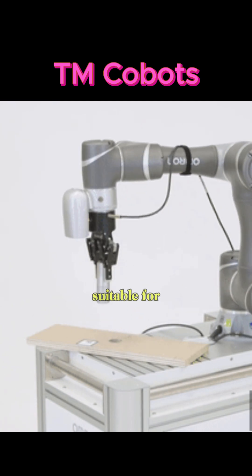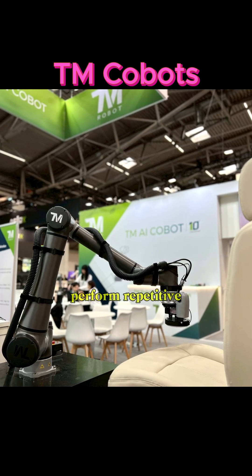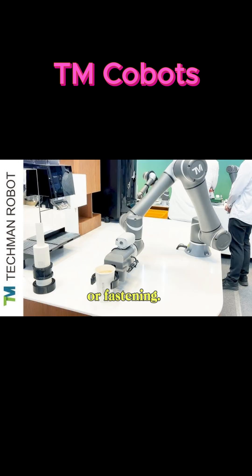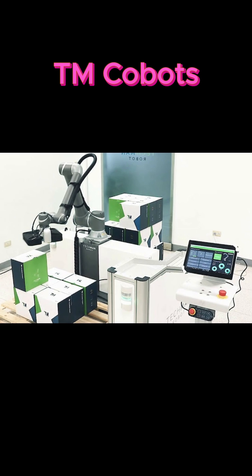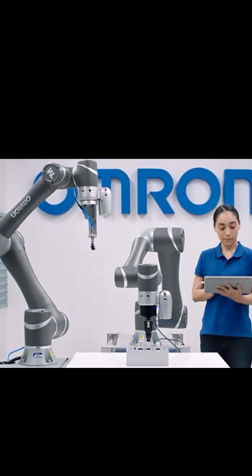They are suitable for delicate electronic parts or heavier items. Techman Cobots perform repetitive assembly tasks such as screwing, fitting, or fastening. They ensure consistency and reduce worker fatigue, and they work in electronics, automotive, and consumer goods assembly lines.